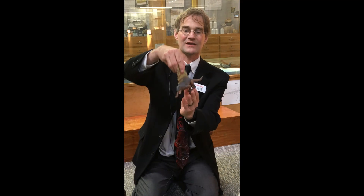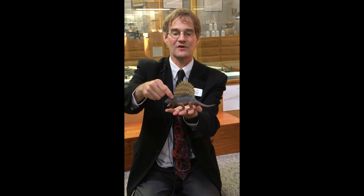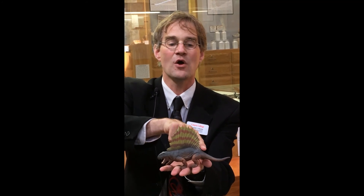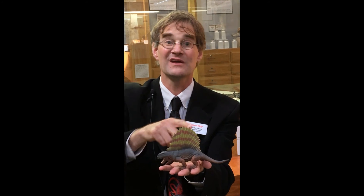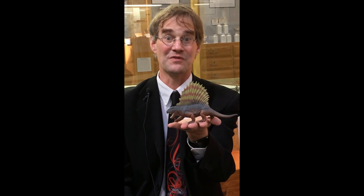One more thing about Dimetrodon that can't be overlooked is this spectacular fin or sail on its back. It is made out of very long spines growing out of the vertebrae, probably webbed together with skin in life to make a fin. It's misleadingly similar to the fin you see on the back of Spinosaurus, but it's not Spinosaurus — it's not even related to Spinosaurus. It is its own thing: a mammal-like synapsid.